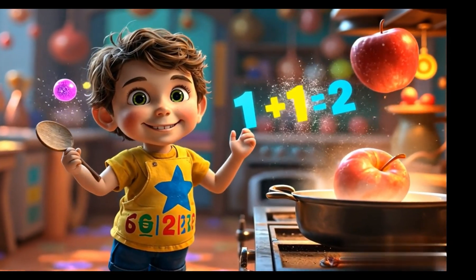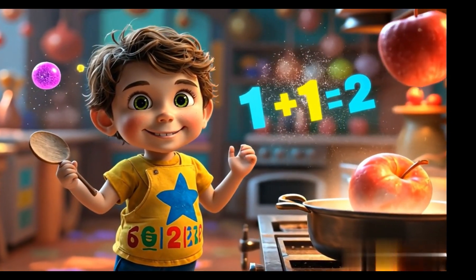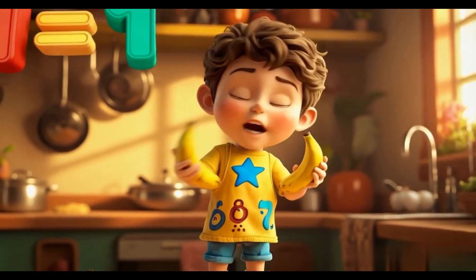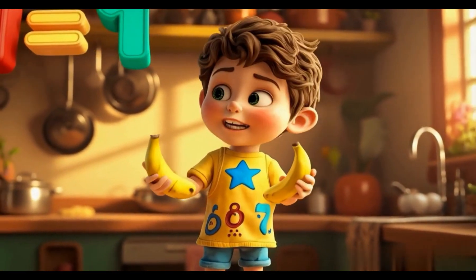1 plus 1 makes 2, it's true. Yummy math for me and you! 2 bananas in a pie. Take 1 out, don't be shy. 2 minus 1 leaves 1. Subtraction is so much fun!